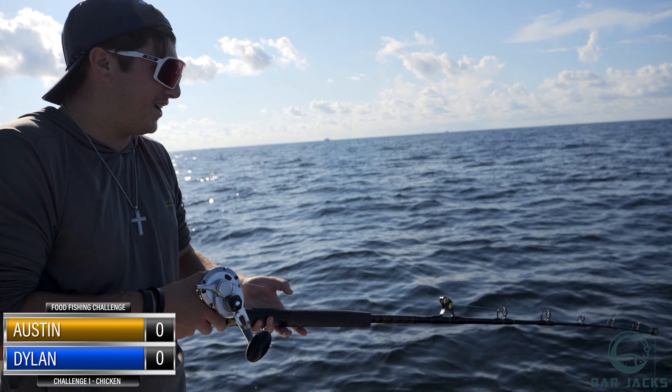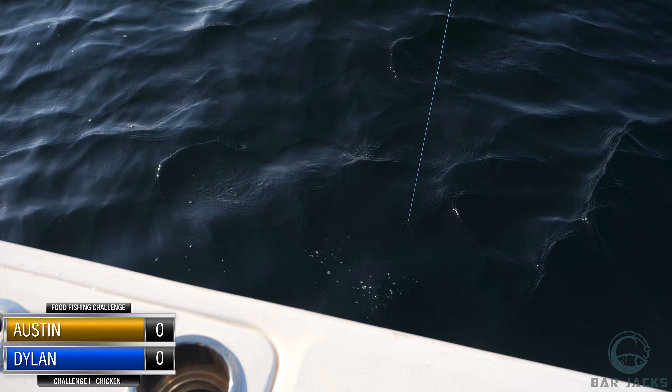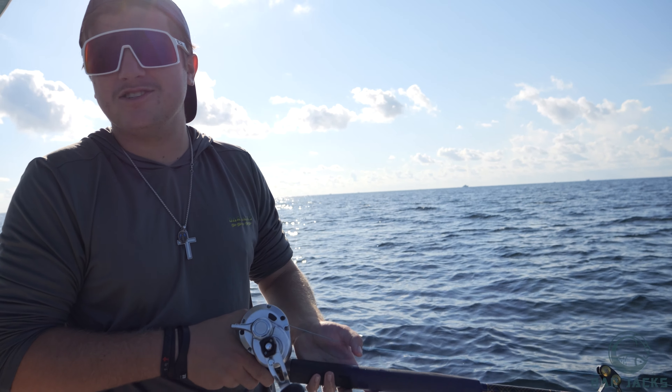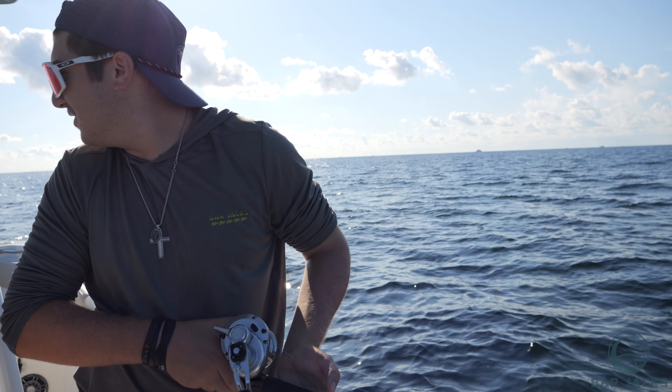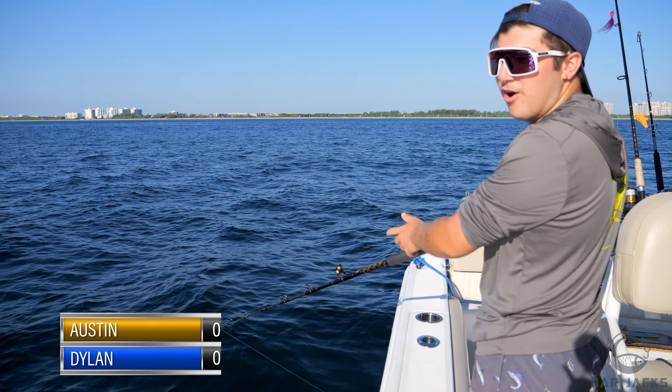This is drop number one with the chicken. I have a feeling the chicken is going to be the worst meat to fish with, but let's see what happens. We're going down to the bottom — we're in about 100 feet of water, and target species is hopefully some snapper.